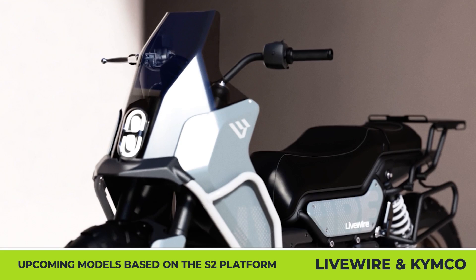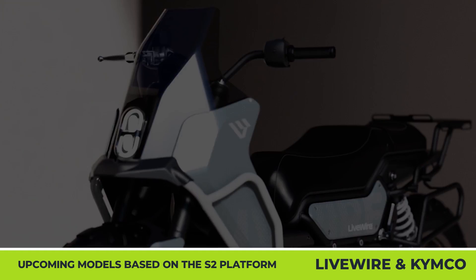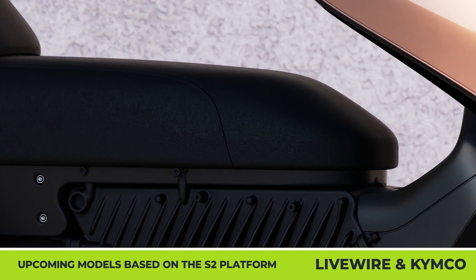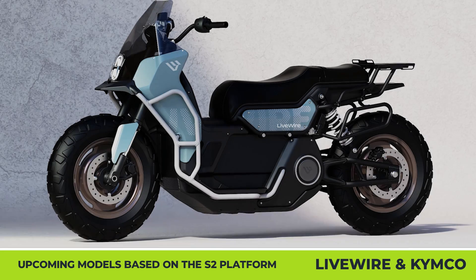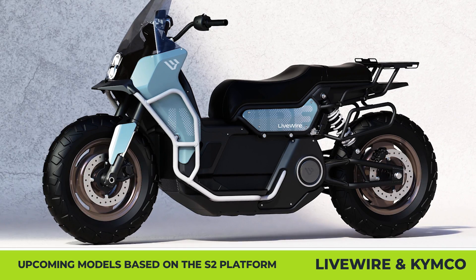However, the American and Taiwanese brands showcased two conceptual variations of the two-wheeler. The first one looks like a sleek maxi scooter for urban cruising, while the second one is going to compete in the adventure scooter segment, which is exceptionally hot nowadays.